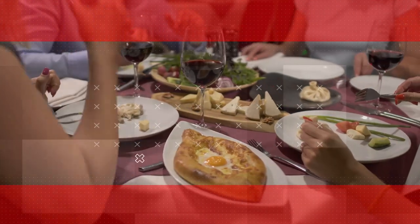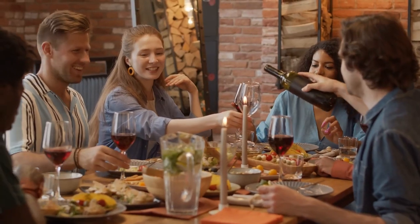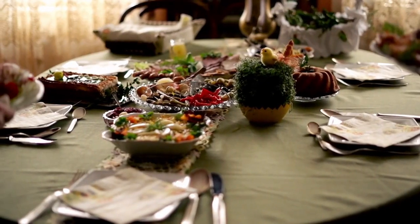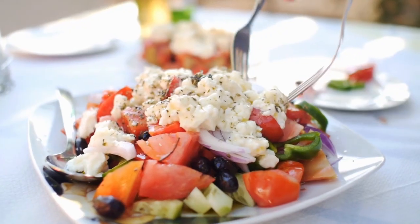And the best part? You can easily personalize or change these recipes to suit your taste buds. So let's dive right in and discover the mouth-watering meals that will make your weeknight cooking a breeze.